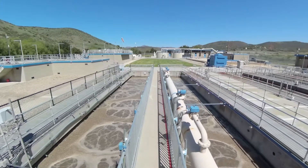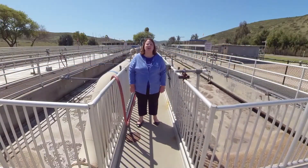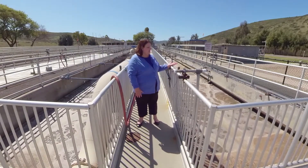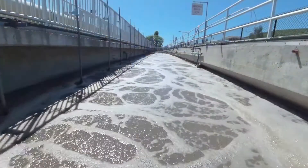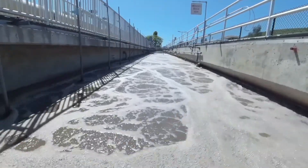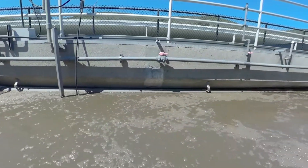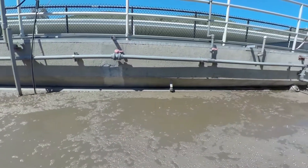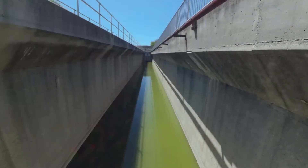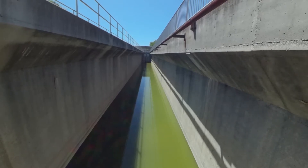Here we are at the biological nutrient removal process. This is part of the secondary treatment for recycled water. Take a look at the water basins around me — you'll see some really fascinating views of what's happening throughout this process. This is an anaerobic process that involves millions of microorganisms churning and eating up the phosphorus and nitrogen within the water to prepare it for the next step of our treatment process.